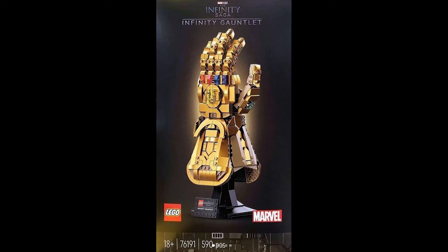Our next set is the Infinity Gauntlet. It's marked as a helmet set even though it's not a helmet. It comes with the Infinity Stones, which are just translucent pieces, and lots of gold pieces which I really like. It's a cool set, though I'm probably not going to get this unless it goes on clearance.